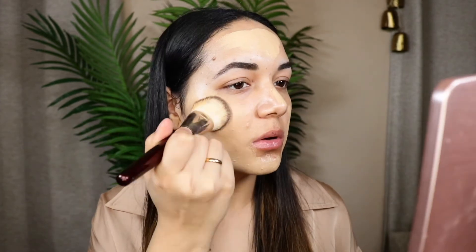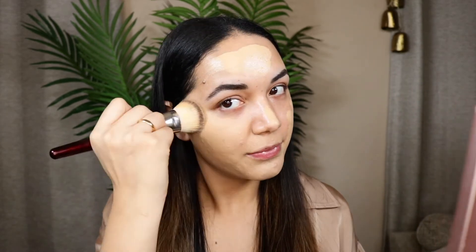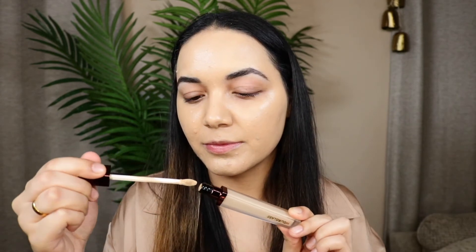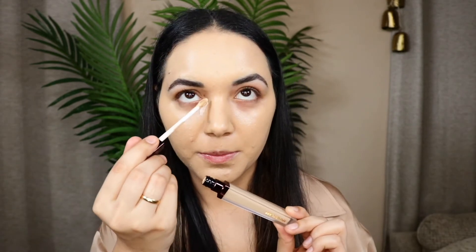This foundation is super full coverage, looks beautiful on the skin, and I love wearing it for special occasions — it just hides everything. To blend it out I'm using the BK Beauty number 101 foundation brush, which is the perfect size to blend out my entire face and it takes me like 10 seconds.